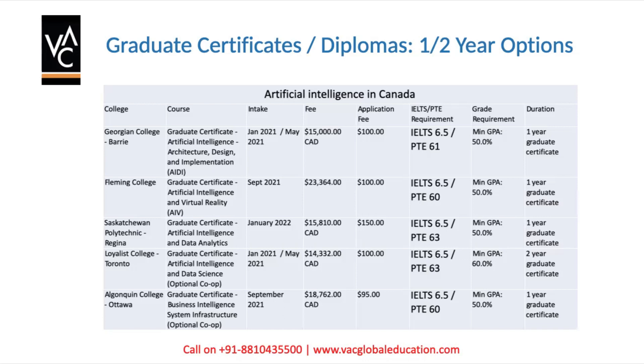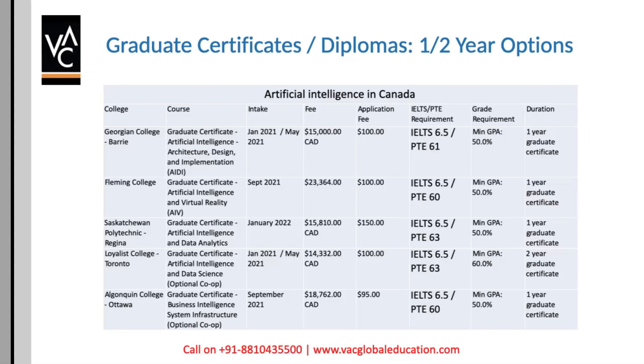Loyalist College offers a two-year program in Artificial Intelligence and Data Science with intakes in January and May. The fee is $14,332, application fee is $100, and IELTS requirement is 6.5 with no band less than 6. The GPA requirement is 60% — slightly higher because they offer double specialization. Finally, Algonquin College offers Business Intelligence System Infrastructure, with a September intake, fee of $18,762, application fee of $95, GPA requirement of 50%, and it is a one-year graduate certificate.